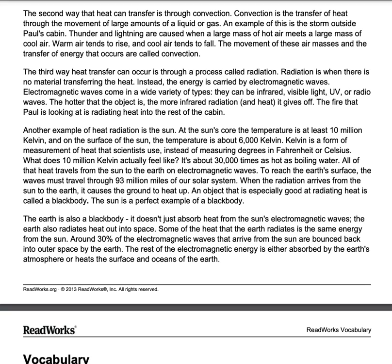When the radiation arrives from the sun to the earth, it causes the ground to heat up. An object that is especially good at radiating heat is called a black body. The sun is a perfect example of a black body. The earth is also a black body — it doesn't just absorb heat from the sun's electromagnetic waves. The earth also radiates heat out into space. Some of the heat that earth radiates is the same energy from the sun. Around 30% of the electromagnetic waves that arrive from the sun are bounced back into outer space by the earth. The rest of the electromagnetic energy is either absorbed by the earth's atmosphere or heats the earth's surface and oceans.